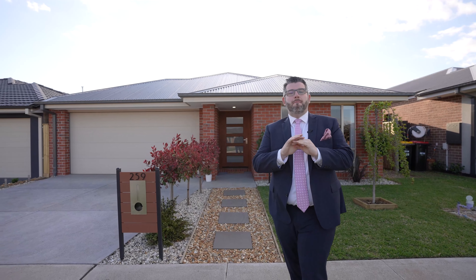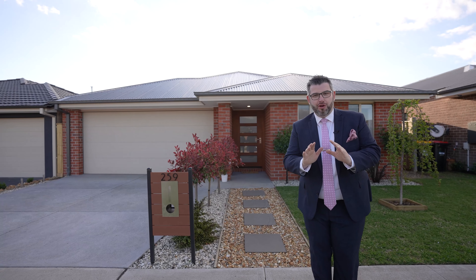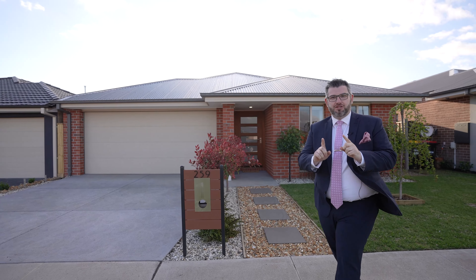Hey guys, Adriano Pesachetti from Mind Drink Real Estate. Welcome to our latest Mandalay listing — another one in beautiful Beveridge. It's a fantastic four bed, two bath, two living zone, two car home with amazing views from your backyard, which I'm going to show you in a little bit. Let's go check this home out.